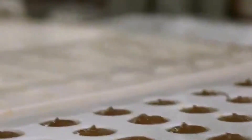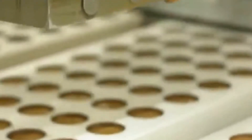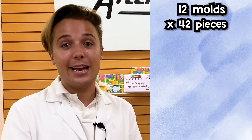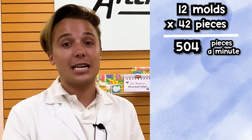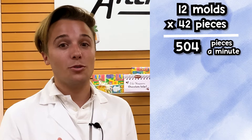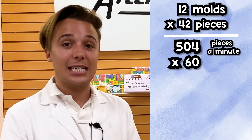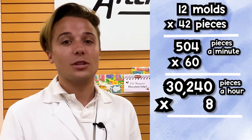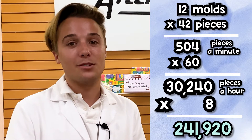We are able to set our machines to run a certain number of molds per minute. A mold is the actual tray that takes the candy from start to finish. We know there will be 12 molds a minute and each mold holds 42 pieces. So we take 12 molds times 42 pieces, then times 60 to get the hourly total, and then times 8 for our eight-hour shift — giving us how many pieces we made that day.